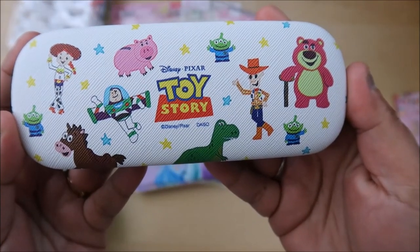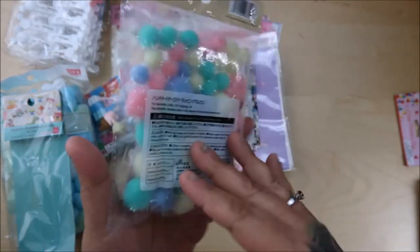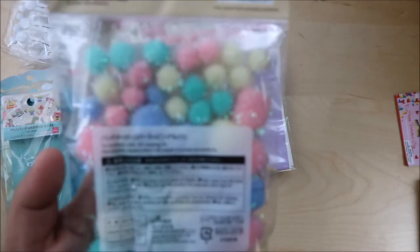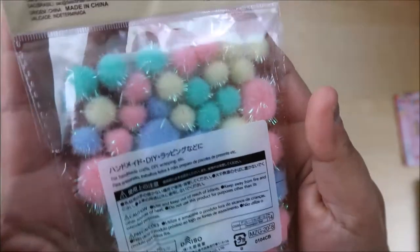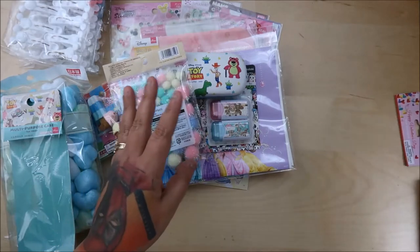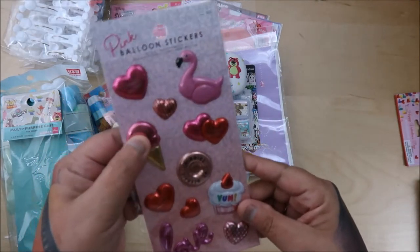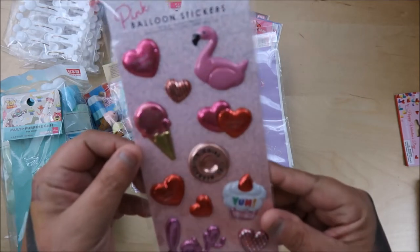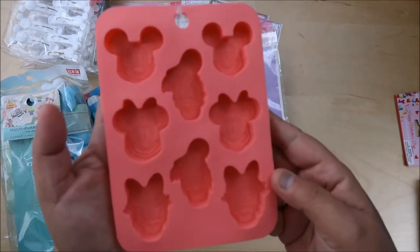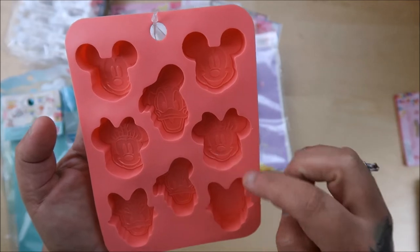I've been collecting pom-poms and really loving them. I like having a variety and this is one I didn't have. This one has the little sparklies on the end — they're like little feelers. And one more sticker — these are like puffy foil stickers.